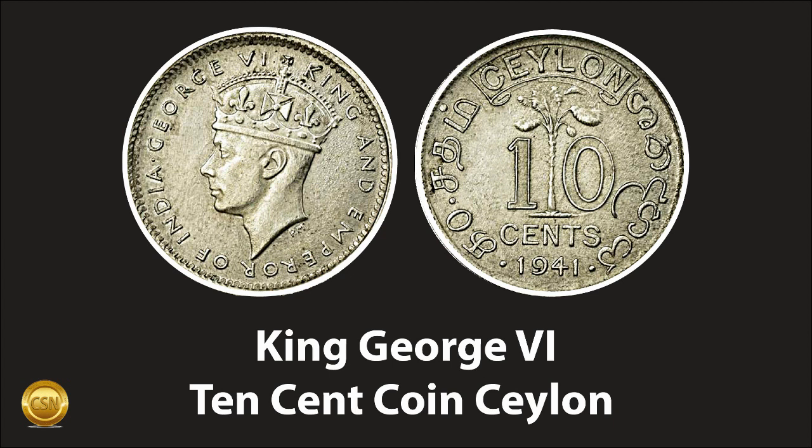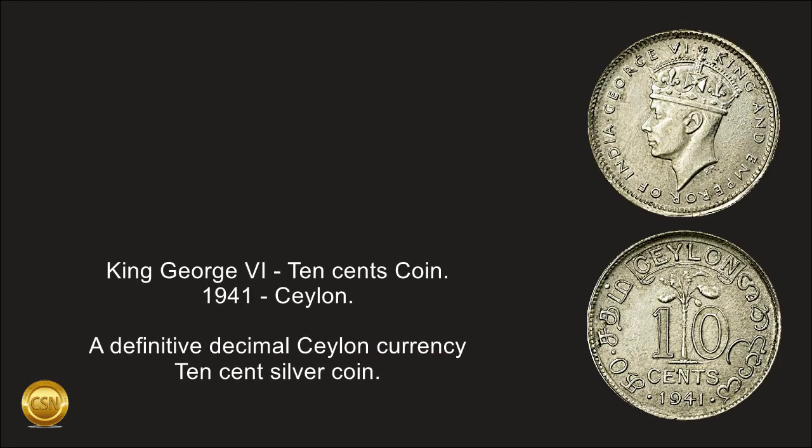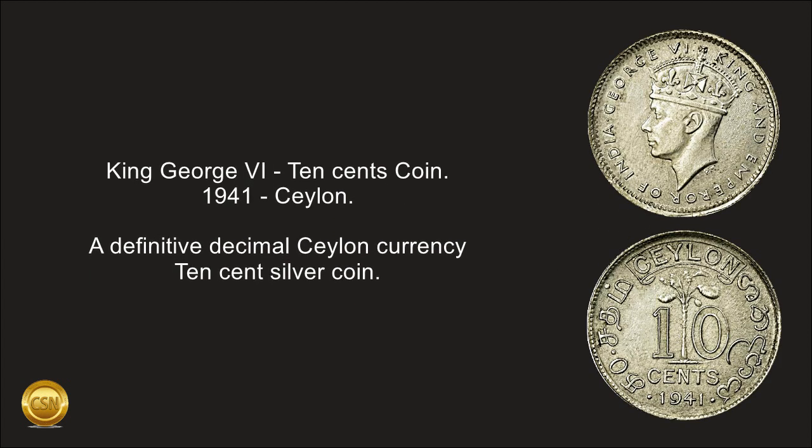King George VI, 10 cents coin, 1941, Ceylon. A definitive decimal Ceylon currency 10 cent silver coin.